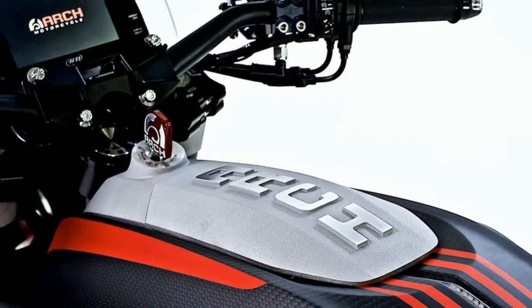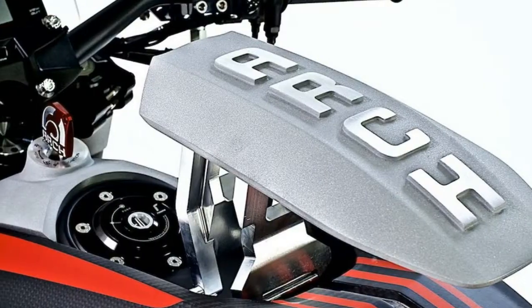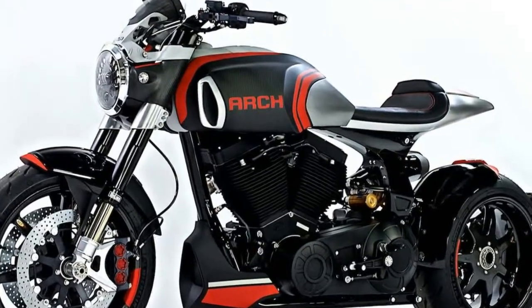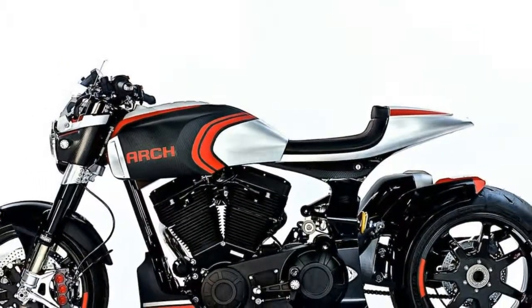A new CNC machined aluminum and carbon fiber fuel tank will keep the beastly KRG-T1S fed. The fuel tank utilizes carbon fiber coverings, which are not only aesthetically pleasing but also help shed weight. Additionally, the recessed gas cap features a retractable cover.